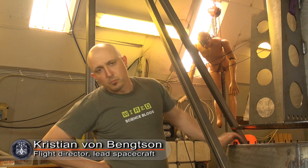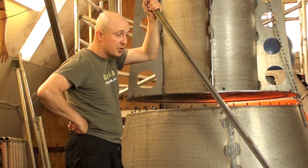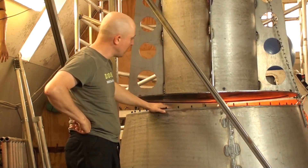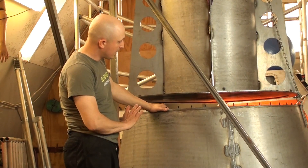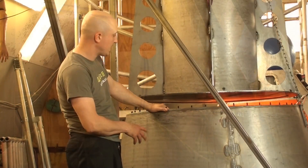Welcome to Copenhagen Suborbitals' Space Capsule Department. The last couple of months has been a mixture of mission planning for the coming launches but also further work on the space capsules. Next to me is the latest and what I believe is the locked geometrical design for the space capsule Tycho Deep Space 2.